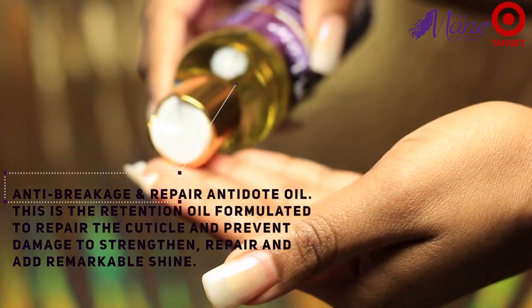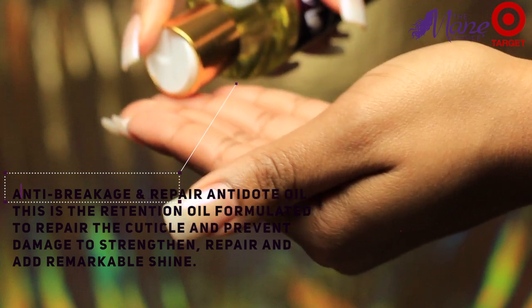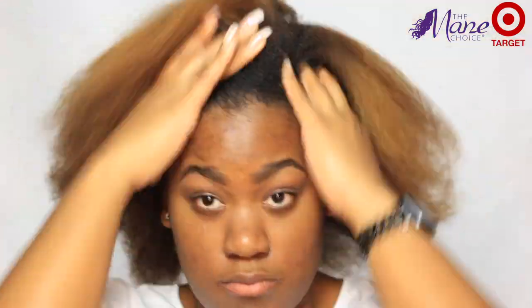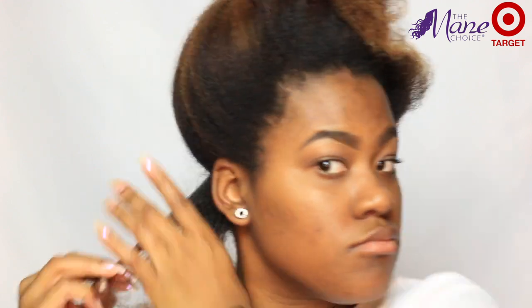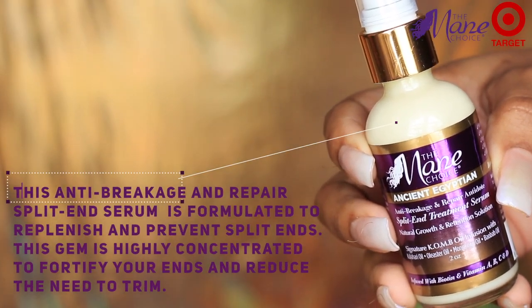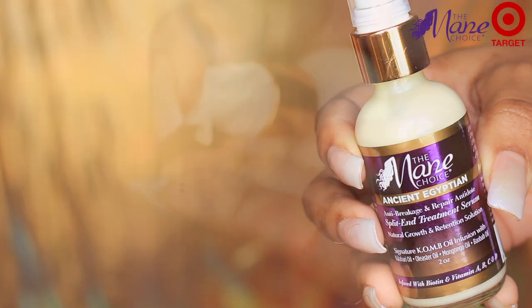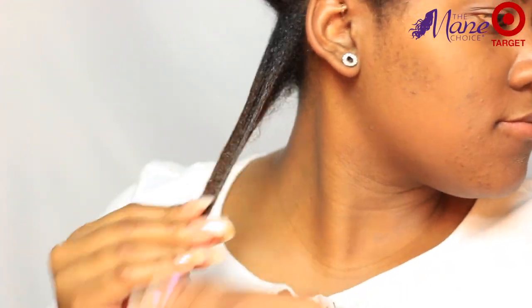Before styling, I'm going in with this anti-breakage and repair antidote oil. This is the retention oil formulated to repair the cuticle and prevent damage, to strengthen, repair, and add remarkable shine. I'm putting that oil all over my hair — it feels so good and smells so good. The next product I'm using from the line is the anti-breakage and repair split end serum, which is formulated to take care of split ends. It's basically a really powerful treatment that gets your ends just all the way together.